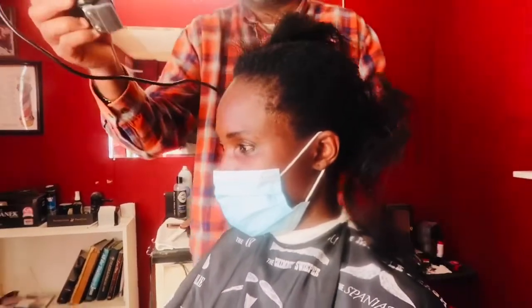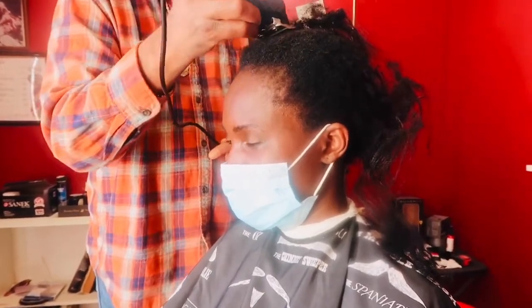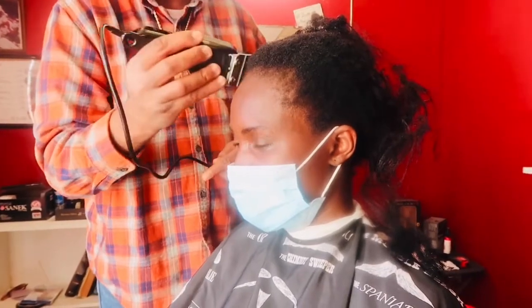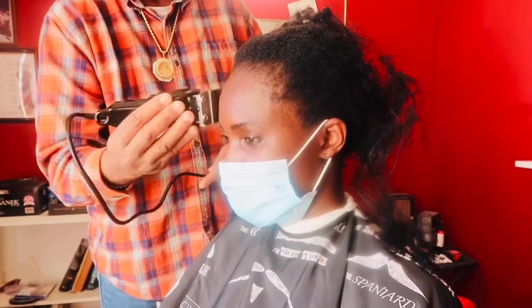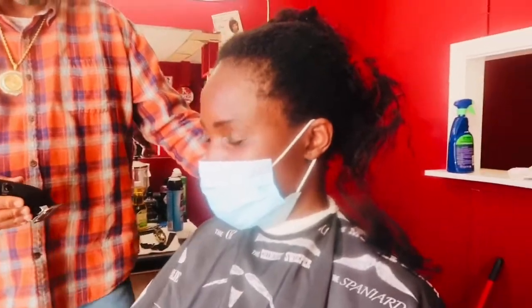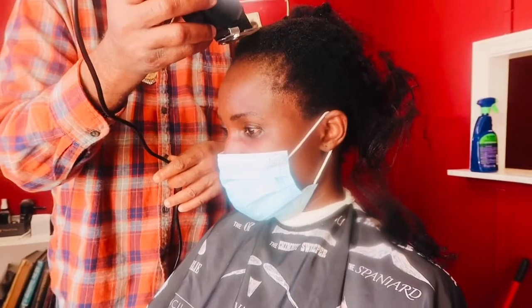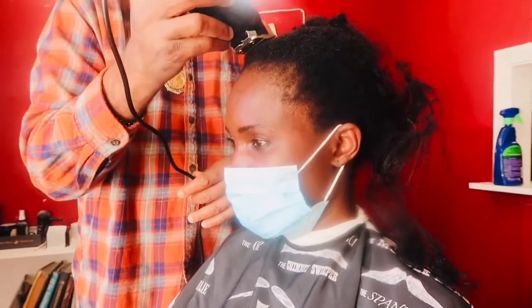I can't remember the last time I cut my hair — it's been that long. Sometimes I'll just trim the upper part, but not the entire hair. When I lived in Cameroon, I wore my hair short in high school because you couldn't keep long hair. But when I went to college, you could keep your hair, so I wore it long.